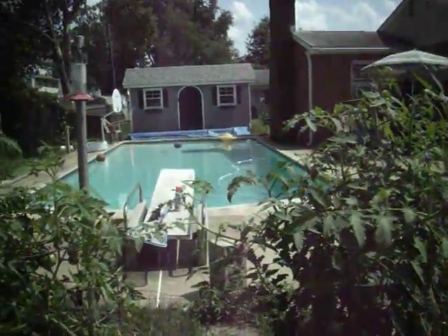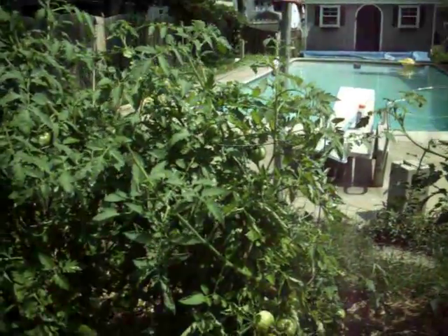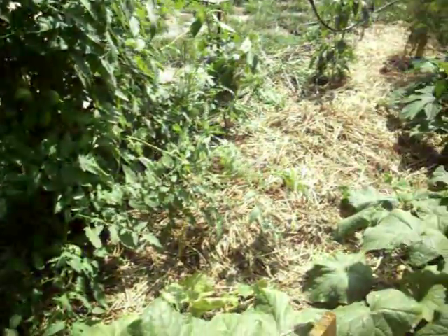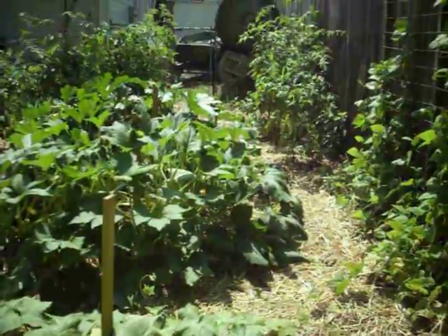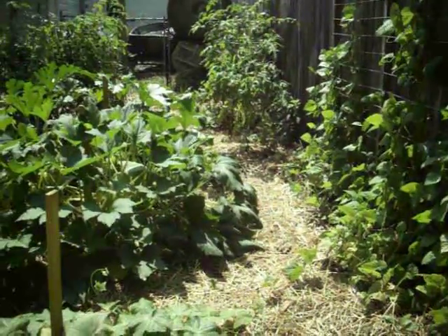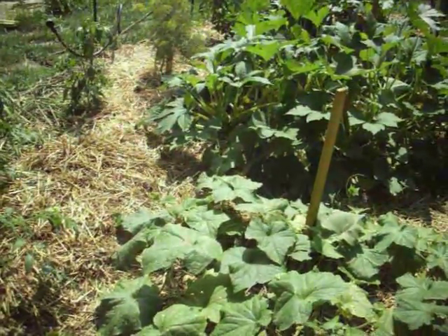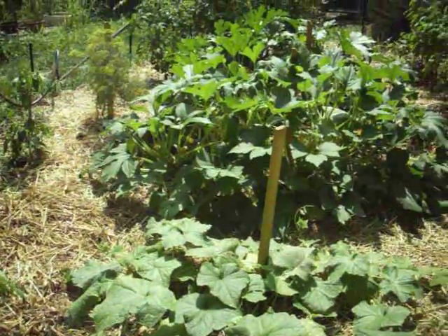That's two months of gardening — two months of gardening. And that's what we have. I'm going to say about 30 bucks invested in it, and the produce is just endless. We'll update again in another month. July 22nd, 2014. Two solid months.